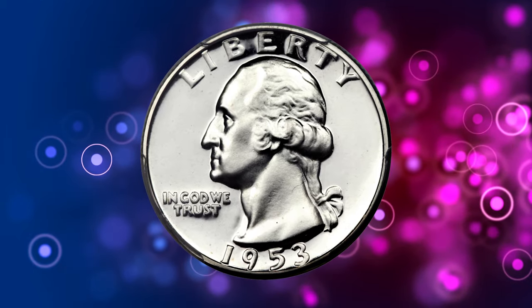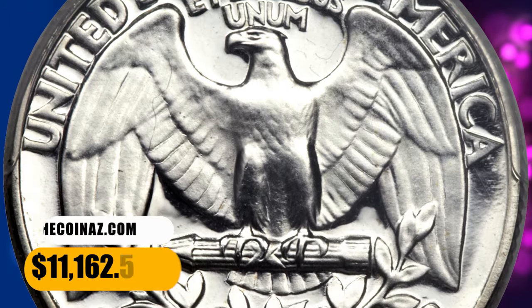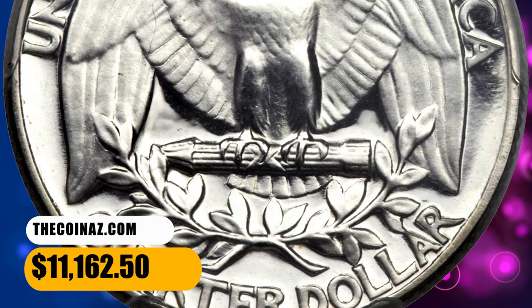The strike is full, and the untoned surfaces yield stark white-on-black contrast. It was sold for $11,162.50.